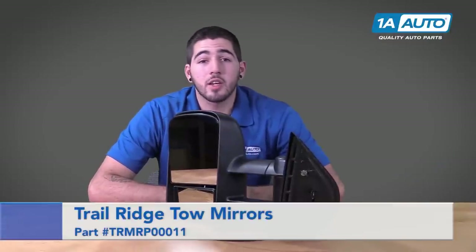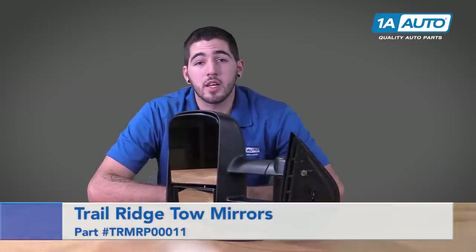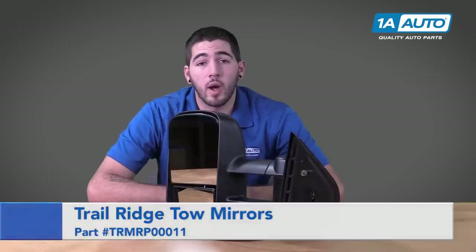Hi, I'm Tony with 1A Auto, here to talk to you today about our exciting new line of Trail Ridge truck accessory tow mirrors available through 1aauto.com.